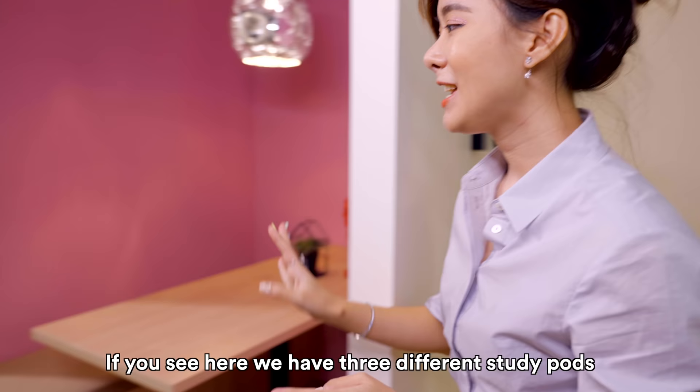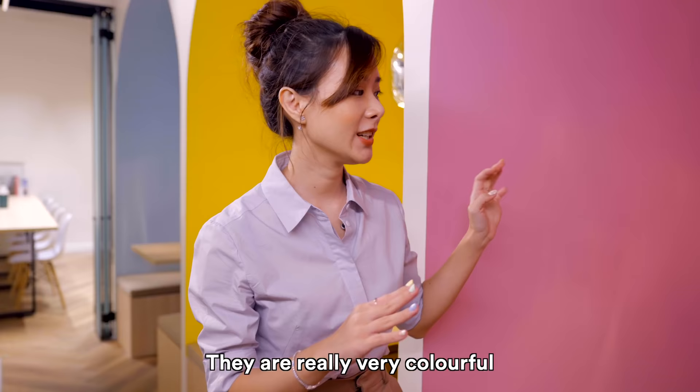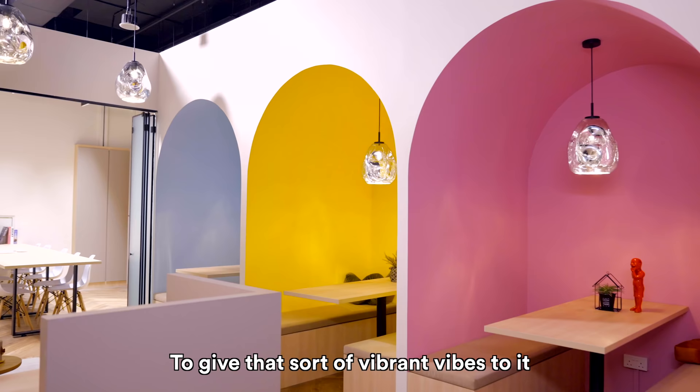If you see here, we have three different study pods, and they also resemble that arc shape. They are really very colourful — we have the blue, yellow, and pink to give that sort of vibrant vibe to it.